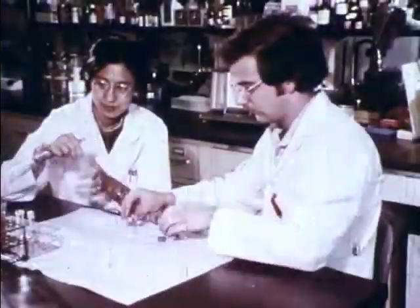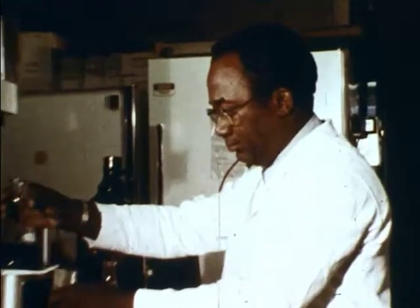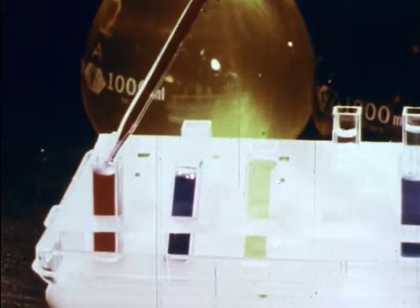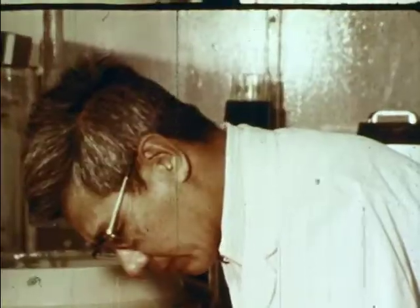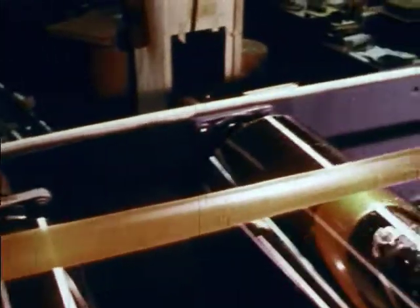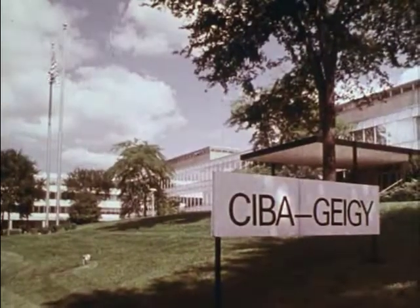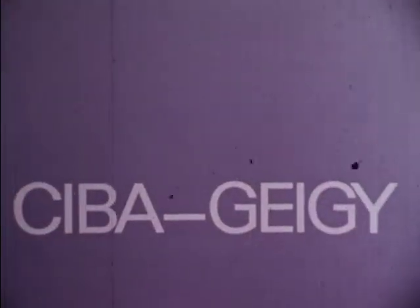At Ciba Geigy, research scientists create products which enrich the quality of our lives — products to increase our food supply, dyes and pigments which surround us with color, products to improve our health, products which reaffirm the value of science to mankind. As part of its continuing program in support of science education, Ciba Geigy is pleased to present this issue of the Science Screen Report.